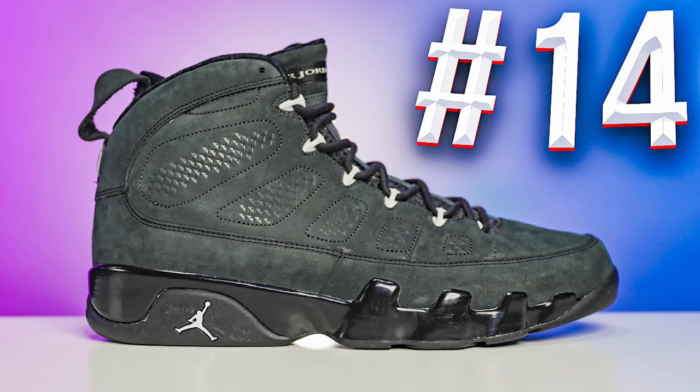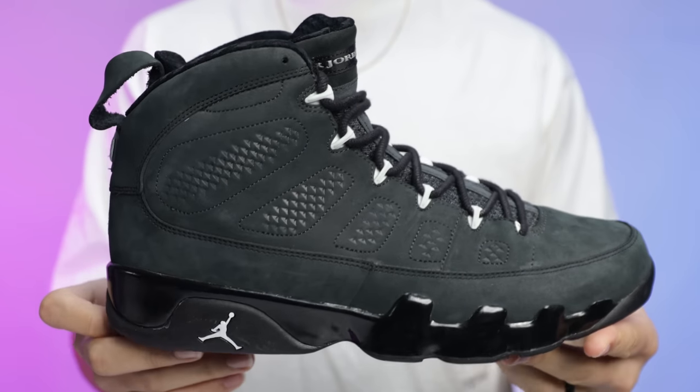Number 14 is the Air Jordan 9 Oregon Duck PE. He likes these a little bit more because it hits home. He used to have these, got rid of them, searched for them for a while, found a pair in a smaller size, traded them for a pair in his actual size so he can wear the shoe.